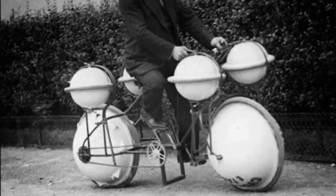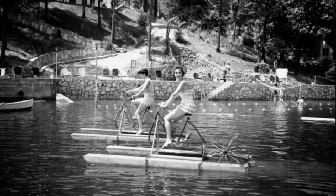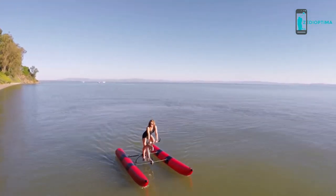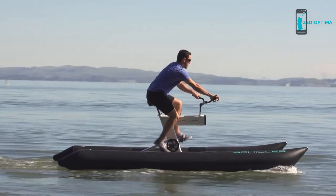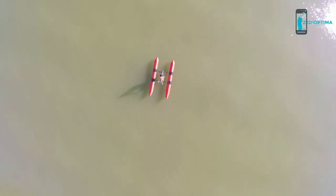For over a century, inventors have been pursuing ways to create the joy and freedom of biking out on the open water. None have succeeded in igniting the imagination of people around the world — until now. The Schiller S1 is a premium bike and an ultra-portable boat that you can enjoy riding on any body of water, wherever you live or want to explore.